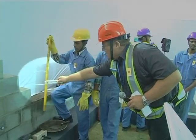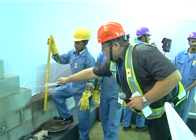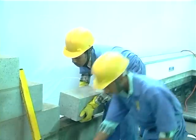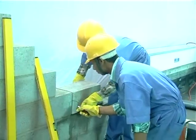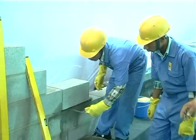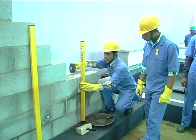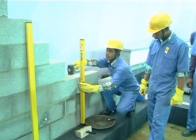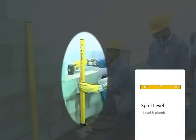A string line is used as a reference to ensure that the wall is built straight. A German spirit level is used to check the level and plumb of the wall.